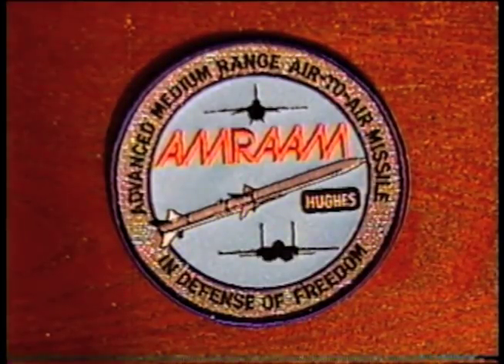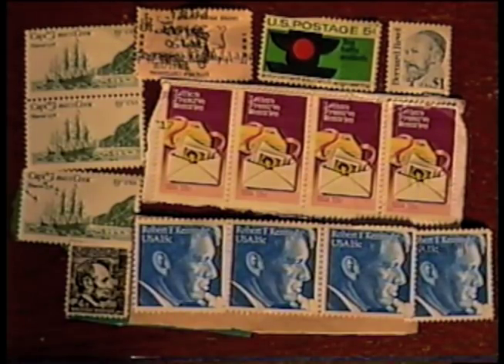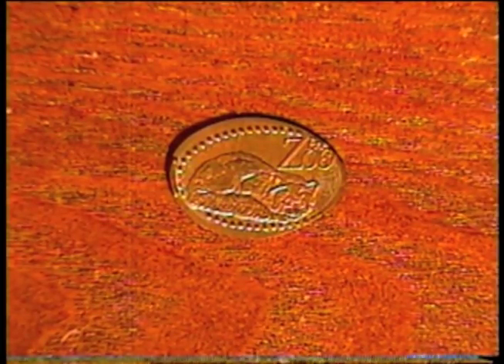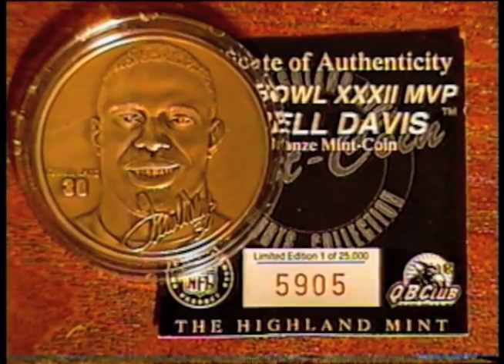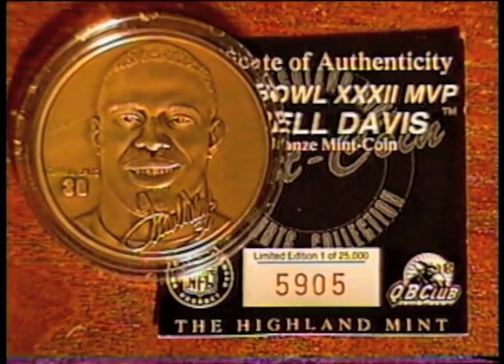I got this Amram patch, some old and interesting postage stamps, a squashed penny from the zoo, and a Terrell Davis solid bronze Super Bowl XXXII coin. Only 25,000 were made — that's rare.